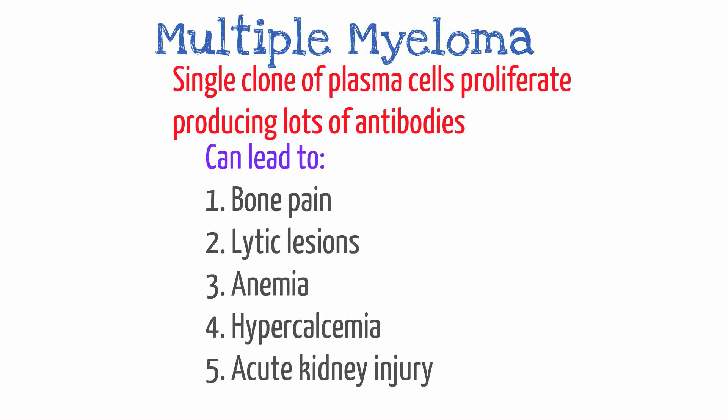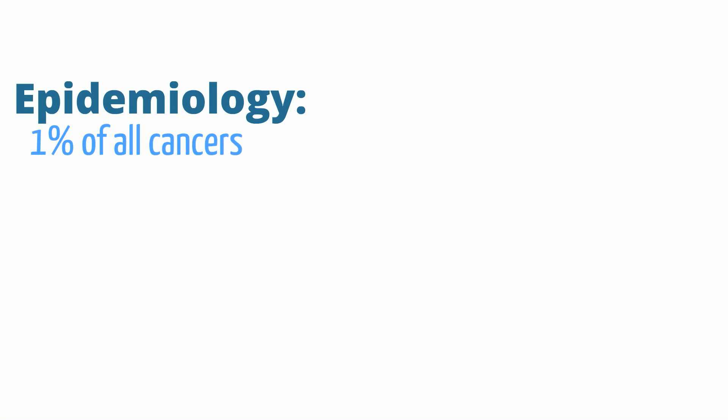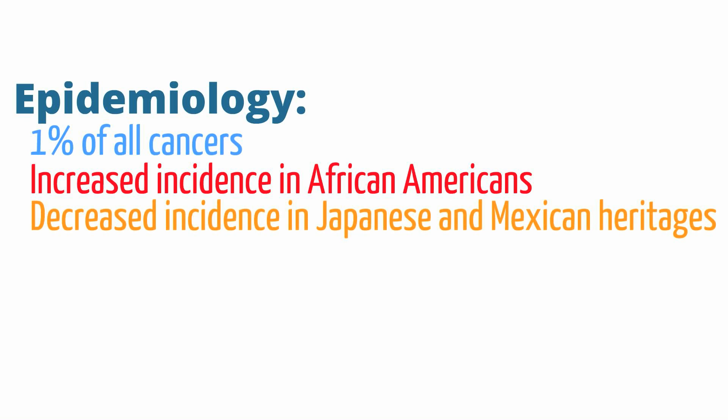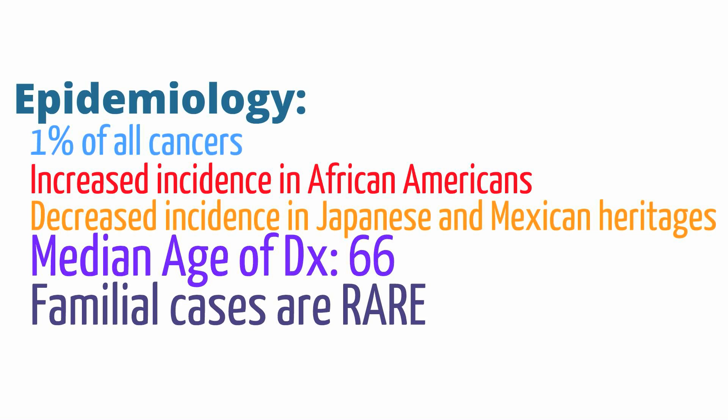The rapid expansion of a clone of plasma cells and antibody production can lead to bone pain, lytic lesions, anemia, hypercalcemia, and acute kidney injury. Generally, multiple myeloma is quite rare and only makes up about 1% of all cancers. There is a noted increased incidence among African Americans and a decreased incidence among Asians and Mexicans. The median age of onset is 66, and cases of familial inheritance are extremely rare.